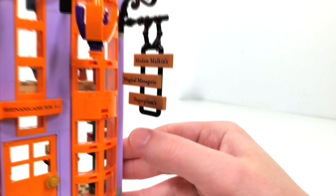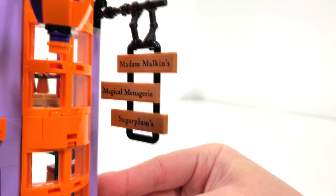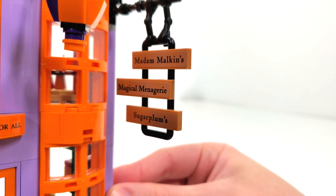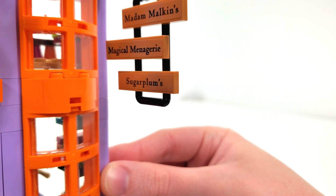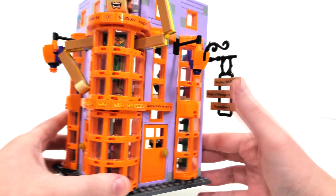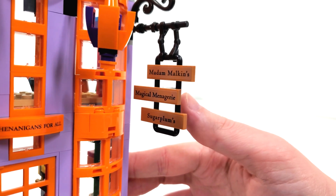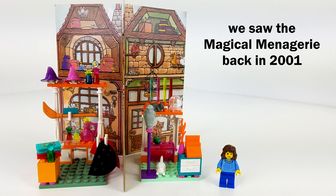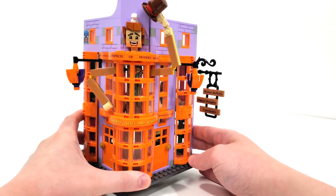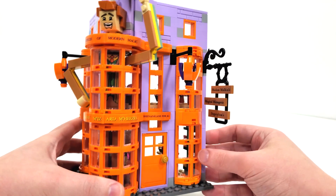We have some references to what could possibly be some future sets in this lineup, including Madame Malkin's, which is the robe shop, the Magical Menagerie, and Sugar Plums, which is the equivalent of Honeydukes in Diagon Alley — the sweet shop. It's pretty nice that they have all of those references, none of which we've ever actually gotten the actual locations for, so it should be really exciting to see if we end up seeing any of them in the future.